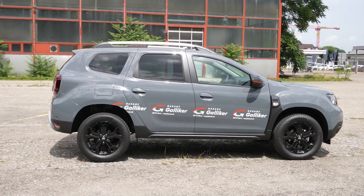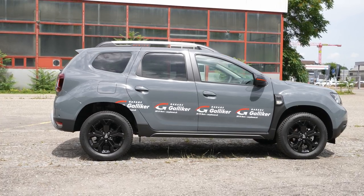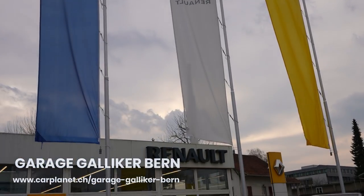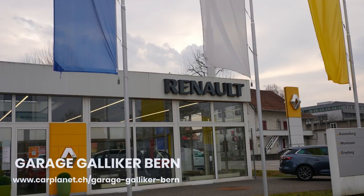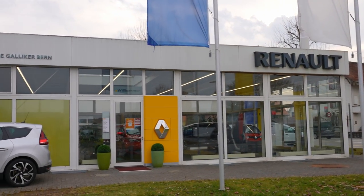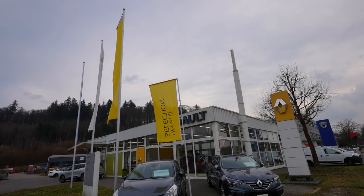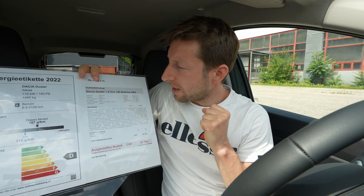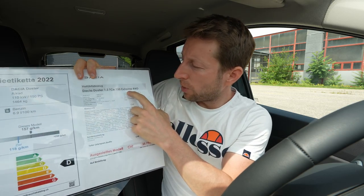Welcome back to a new video. Today I have the new Dacia Duster Extreme version, and in this video I will make the full review — interior, exterior, everything about this new Duster. I'm here in Switzerland at Galliker Garage; I will leave the link in the description if you want to buy or see the car. Let me give you some technical data and information about the car.